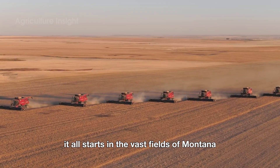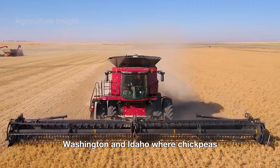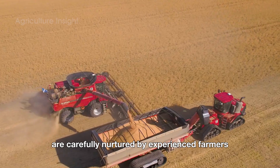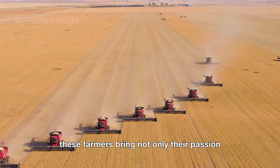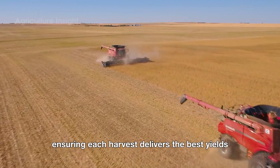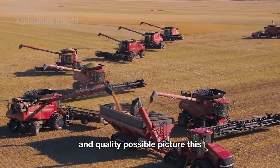It all starts in the vast fields of Montana, Washington, and Idaho, where chickpeas are carefully nurtured by experienced farmers. These farmers bring not only their passion, but also advanced technology to the table, ensuring each harvest delivers the best yields and quality possible.